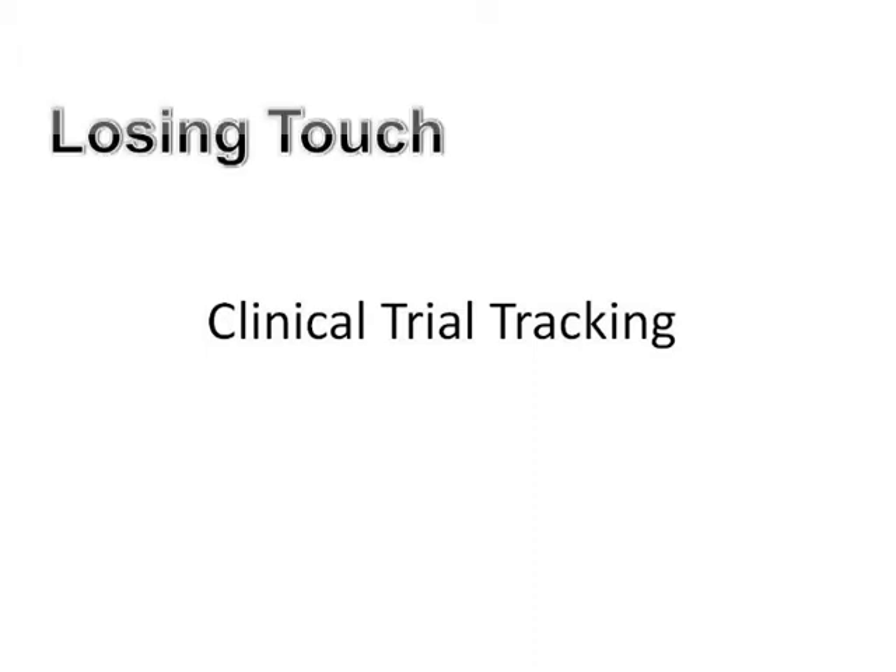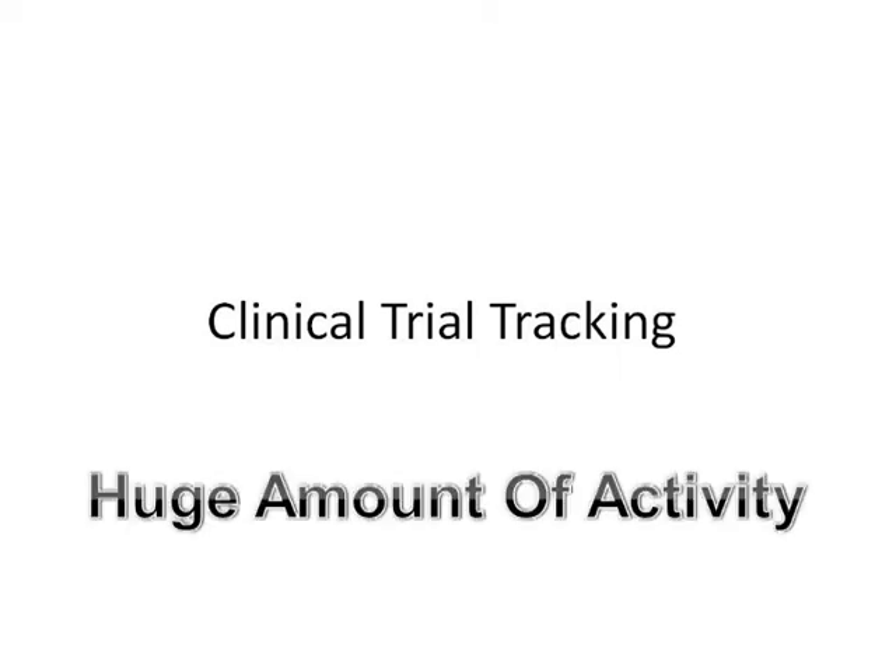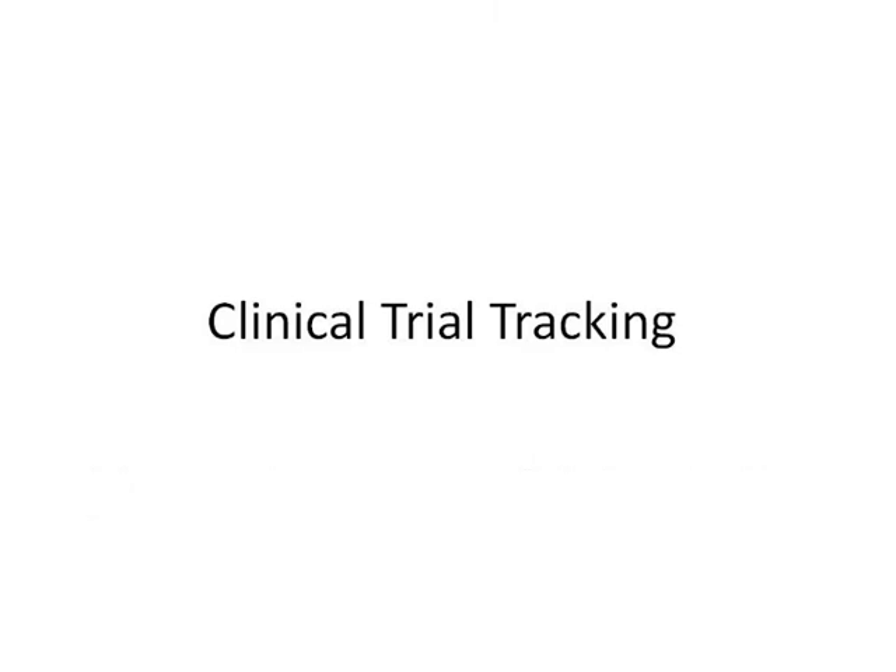We had a client contact us as their post-marketing program was getting so large they were losing touch with what was going on. Between internally sponsored trials, investigator-initiated trials, cooperative group trials, there was a huge amount of activity going on and they had no way of keeping tabs on things.